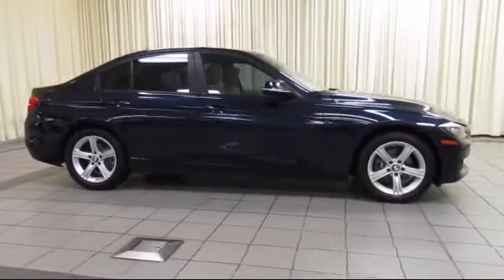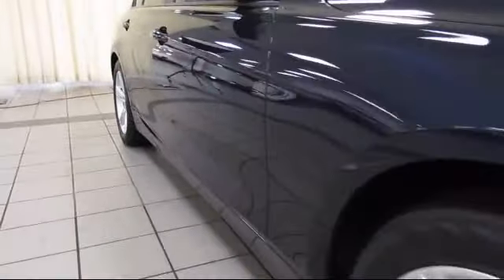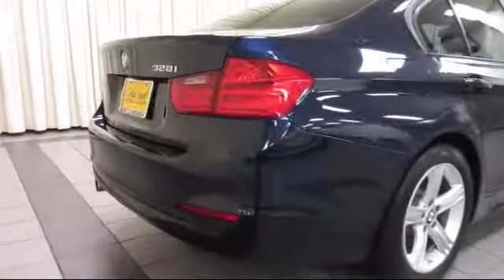keyless entry, steering wheel controls, air conditioning, traction control, fog lights, side airbags, power windows, CD player, anti-lock braking, and has less than 45,000 miles on the odometer.